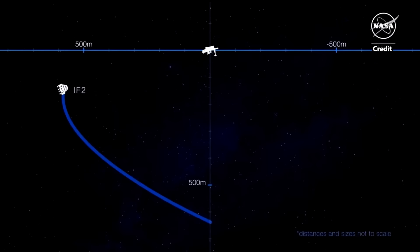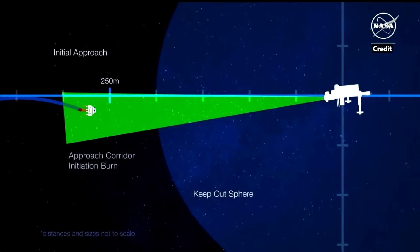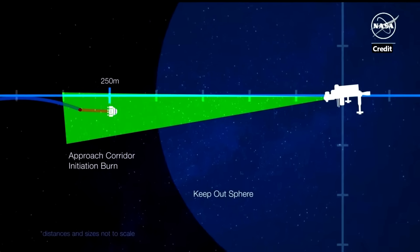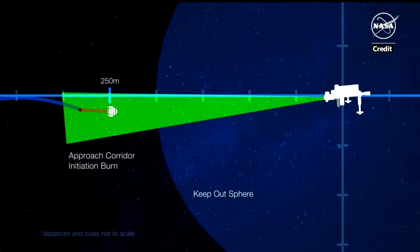Inbound fly-around 2 raises Starliner further, moving into position 300 meters directly in front of station. Now it's time for the initial approach. At approximately 250 meters, space station crew will manually command the Starliner to stop, just to verify that Starliner will obey that command if they need to issue it in the final docking phases. The approach corridor initiation burn sends Starliner into the keep-out sphere — a 200-meter sphere that nothing is allowed to enter unless it plans to dock to station. Then, when Starliner is 182 meters away, it will automatically stop and retreat to 200 meters, once again just to prove that Starliner will execute a retreat if needed.